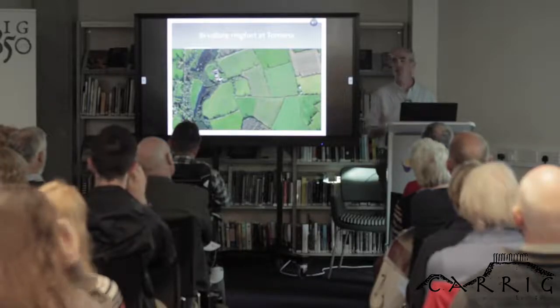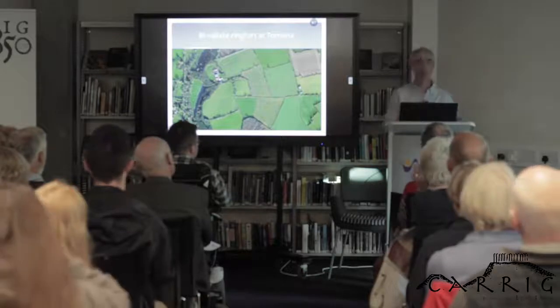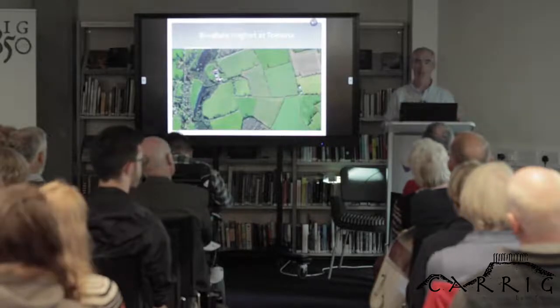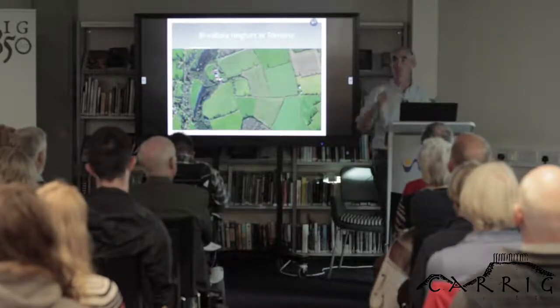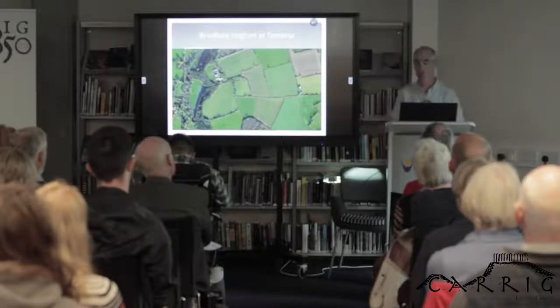Irrespective of social class, lifestyles within ring forts revolve around agricultural production. They're not military installations — they're just farms. Cattle rearing was really important, and where you've got cattle, you've got milk, where you've got milk you've got butter, where you've got butter you've got cheese, and you start to see an agricultural diet that would be quite familiar to us today.